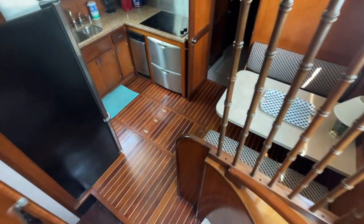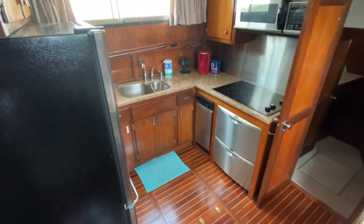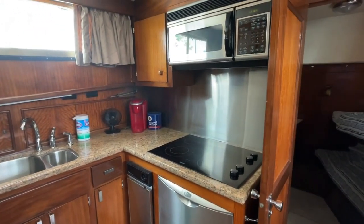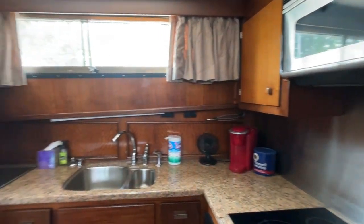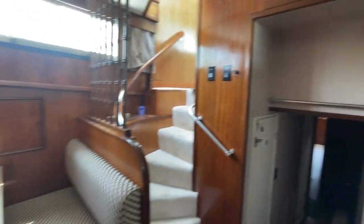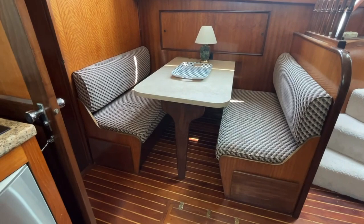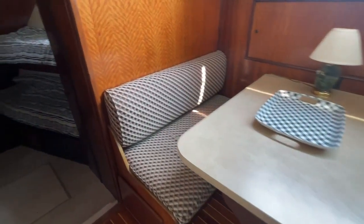Stairs take you down to a dining area and kitchen. The kitchen has everything you would expect: a dishwasher, garbage disposal, convection oven, double deep stainless sink, and a full-size refrigerator. If you need additional prep space, you also have a beautiful dinette, which is a good enough size to seat four adults quite comfortably.